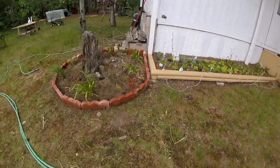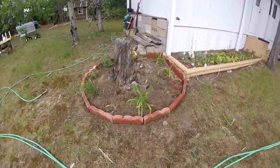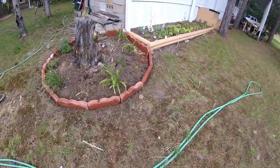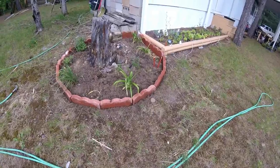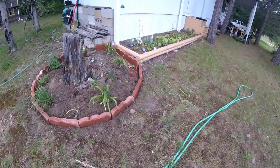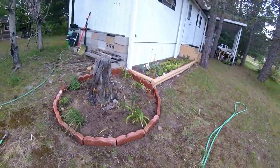Melanie worked here — she did a lot of work here actually. All on her own she hauled these stones over, then pulled out the grass and weeds, and now she wants me to get her some mulch for this area. That'll be pretty. So that was Melanie's project.